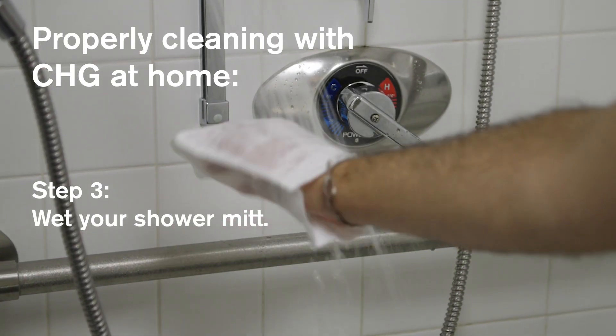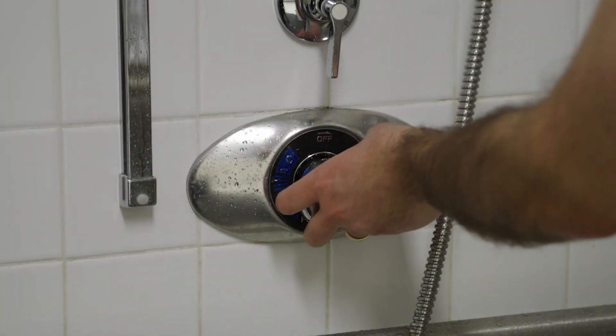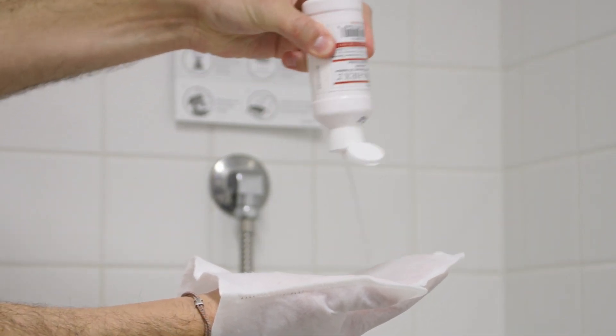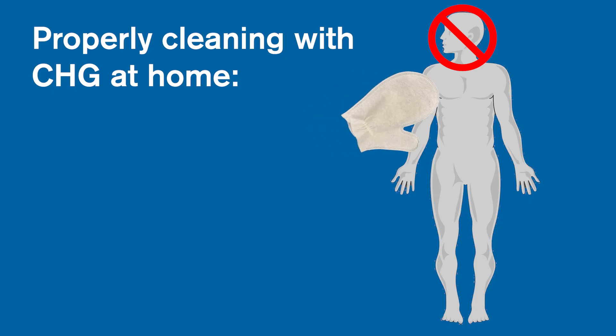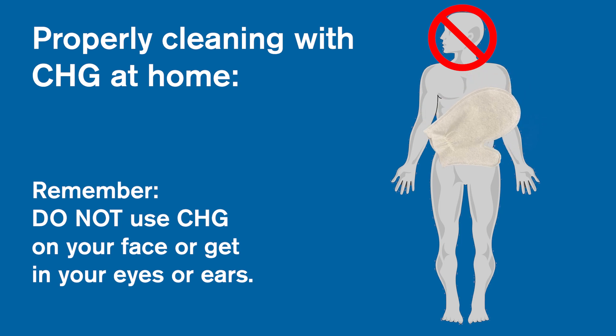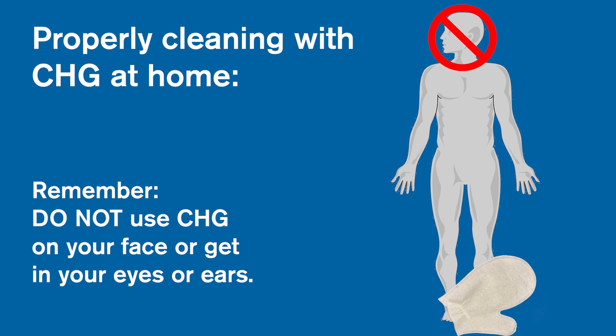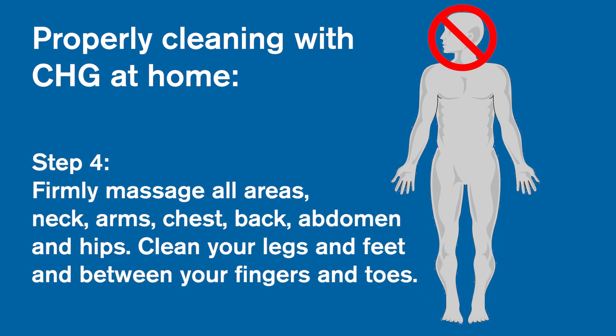Step 3: wet your shower mitt. Turn off the water so you don't rinse the CHG off too soon. Pour some CHG into the wash mitt and use it to wash your body from your neck down. Remember, do not use CHG on your face or get it in your eyes or ears. Step 4: firmly massage all areas — neck, arms, chest, back, abdomen, and hips.